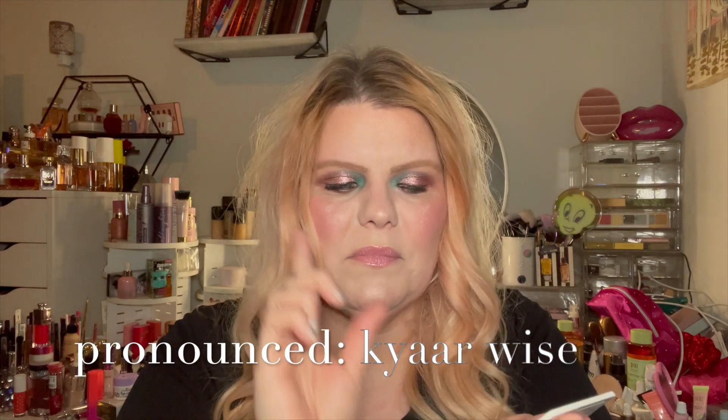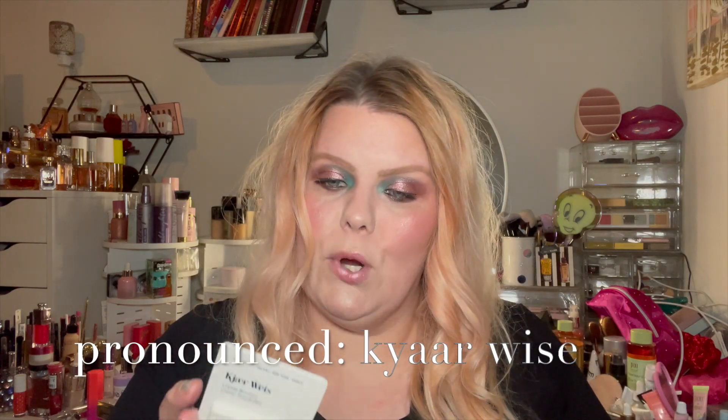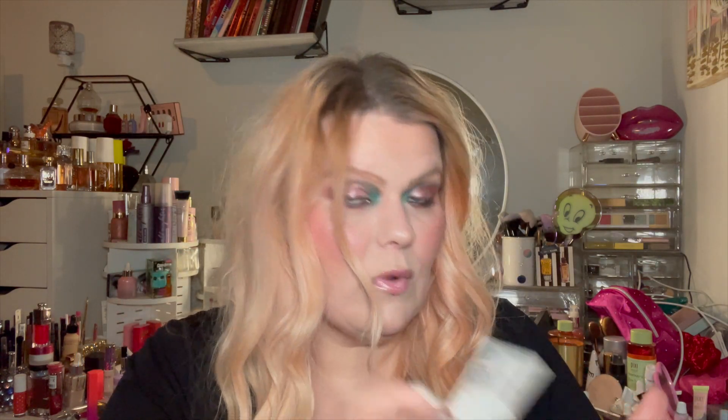A brand that's no stranger to my channel — I've worked with them for several years — is Kajar Weiss. They sent me their bronzer in the shade Riveting and the blush in Blossoming, along with two little packs to put them in. These will be in a get-ready-with-me — don't fret. These are just the refillable cases, which I love.